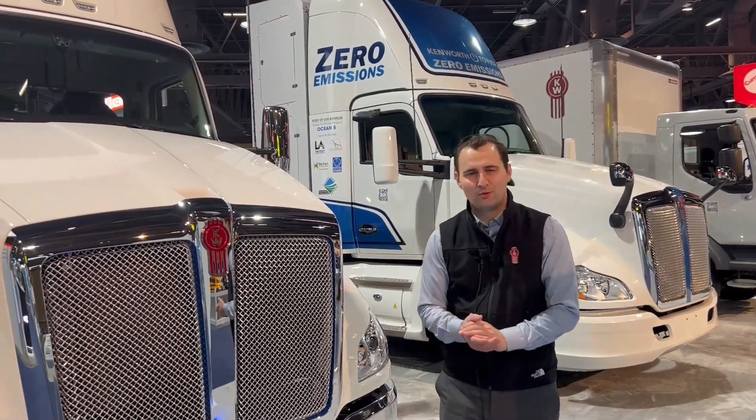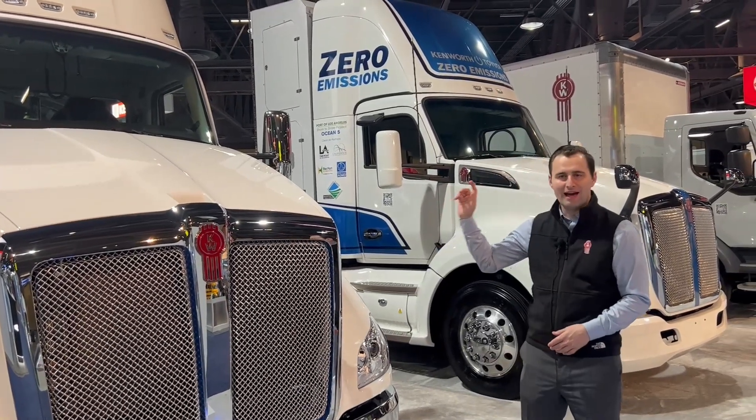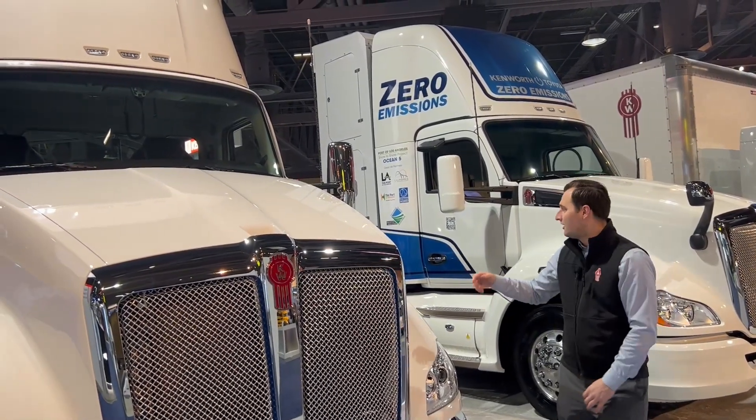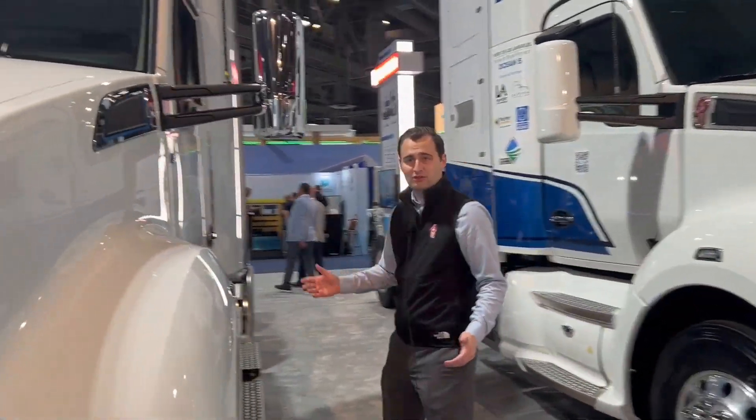Kenworth is driving to zero emissions, and we're doing it with the three trucks we have in the booth today. First up, we have our battery electric Class 8 tractor, the T680E. This has a range of 150 miles and takes 3.3 hours to recharge.